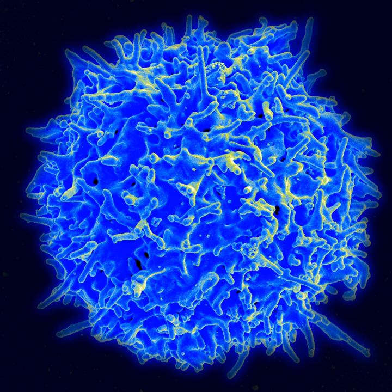The Space Automated Bioproduct Lab can be used for experiments in the life, physical, and material sciences with a focus on supporting research of biological systems and processes. Microorganisms, small organisms, animal cells, and tissue cultures are studied in this lab.